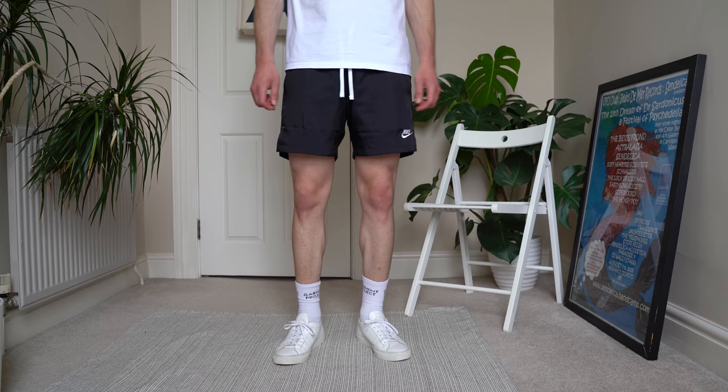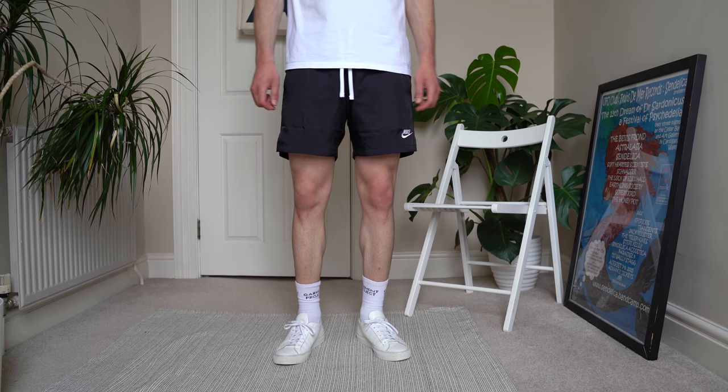These shoes are very expensive — about £290 — so I know not everyone wants to spend that much, and I'll leave some more affordable alternatives in the description. I sized down a full size and after wearing them in they fit really well. They're one of the cleanest and most minimal shoes out there, they go with everything, and I'm really glad to have them in my rotation.